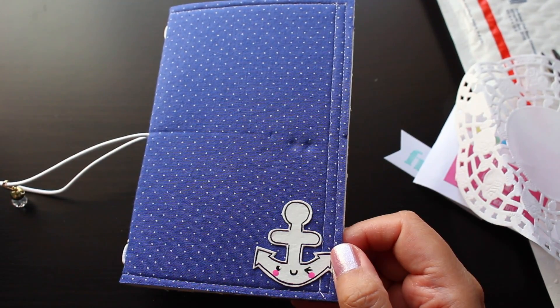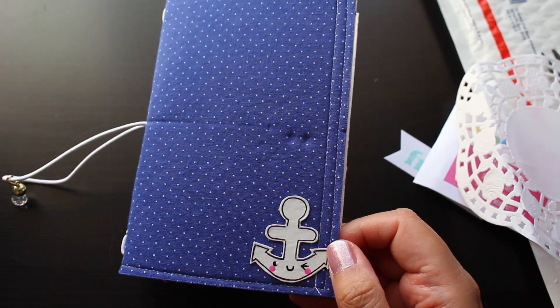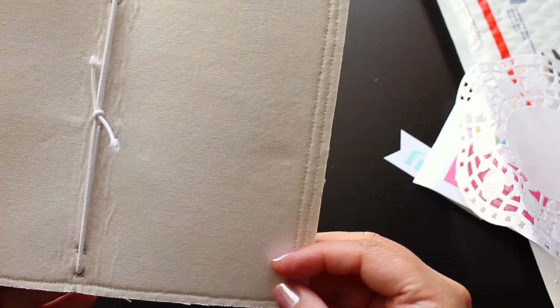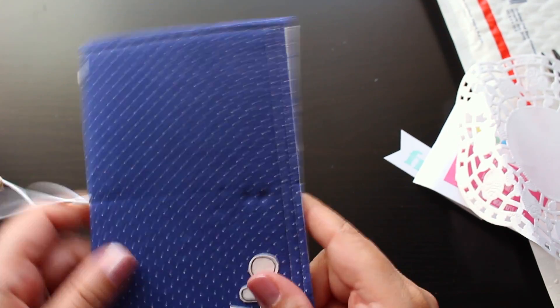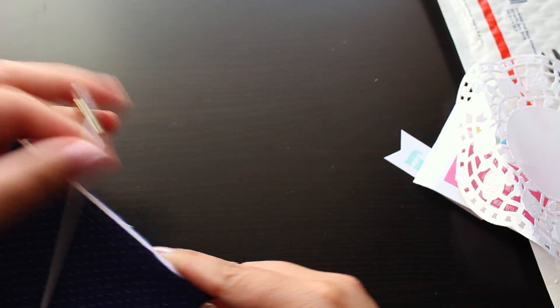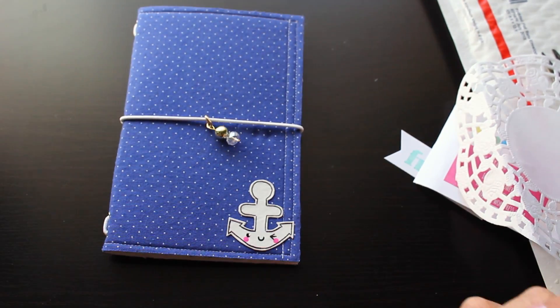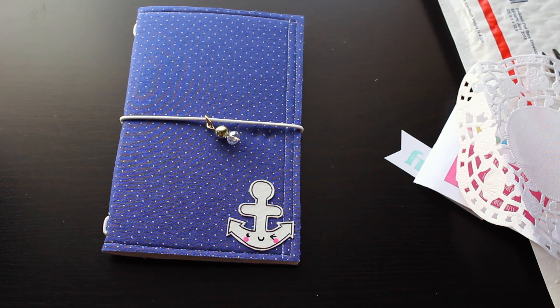She offers passport, field notes, regular, and may book sizes. I think this is the passport size. I really really love it. I love how it turned out. Thank you so much Nene — super super kawaii.